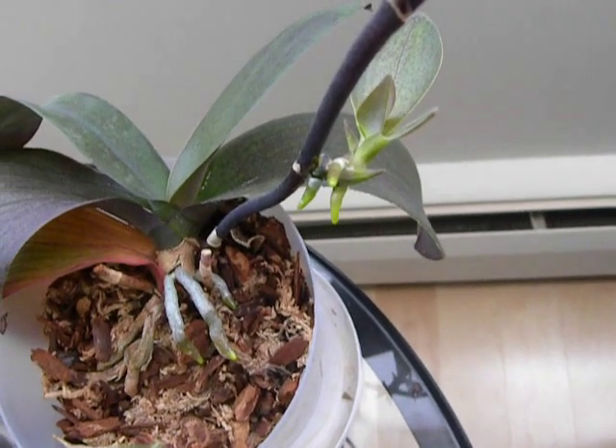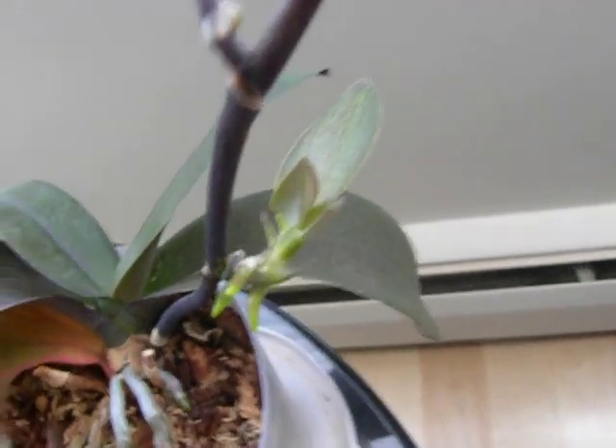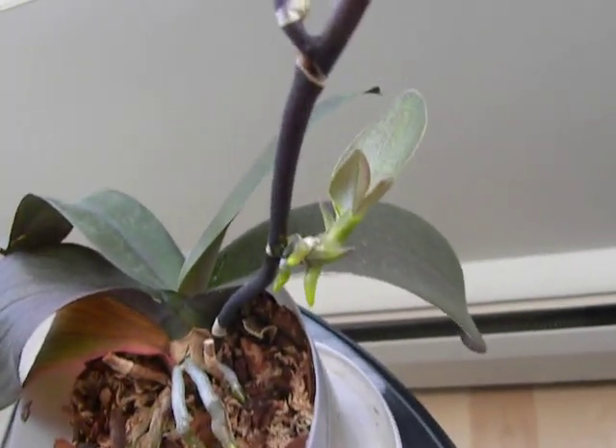Hi, this is Suniti. Today is 1st of August 2012 and I am videoing the little keiki that I had growing on my fragrant orchid. It's so cute.